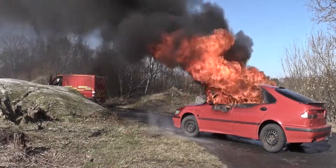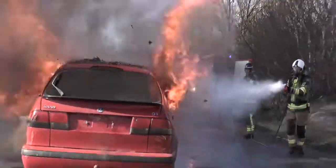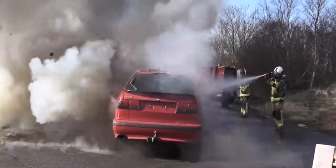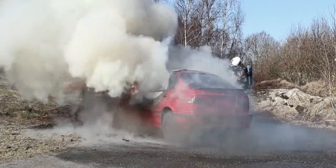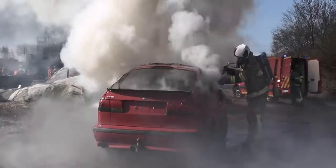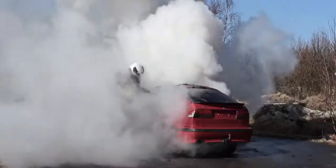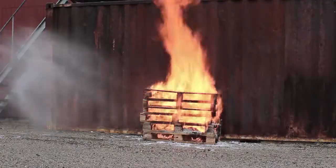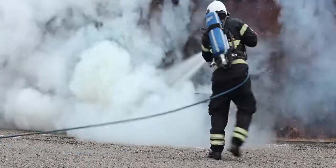The Multipurpose Nozzle, MPN, complements the Cold Cut Cobra when responding to many types of operations. The addition of the MPN broadens the use of the Cobra and in combination provides an enhanced ability to manage many different firefighting scenarios more effectively and efficiently, such as car fires, outdoor and indoor fires, dampening down operations, decontamination, and foam attack.